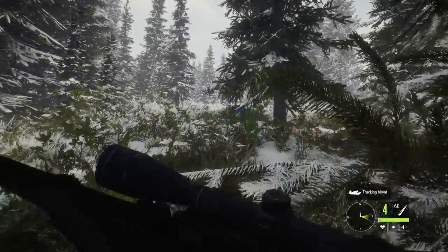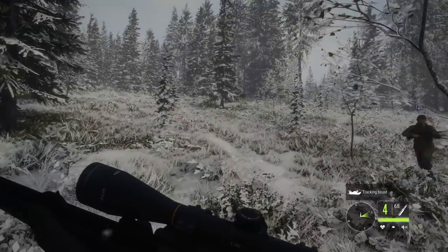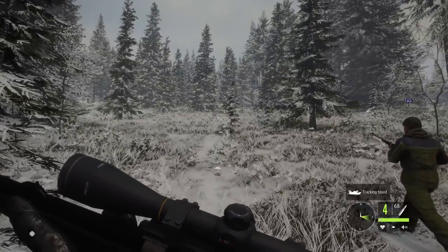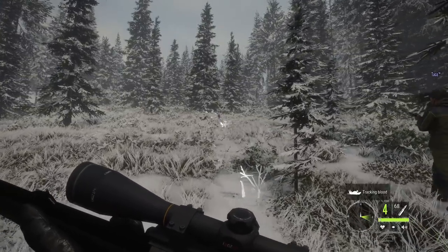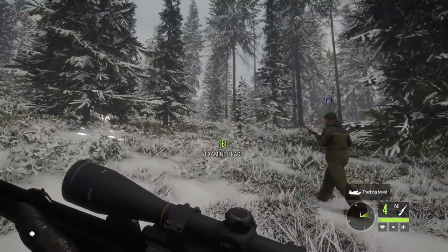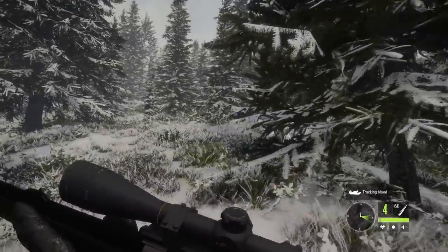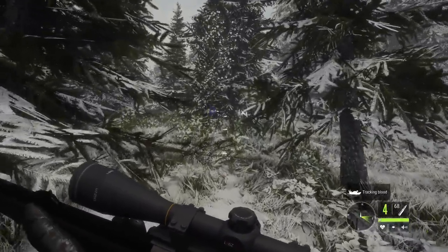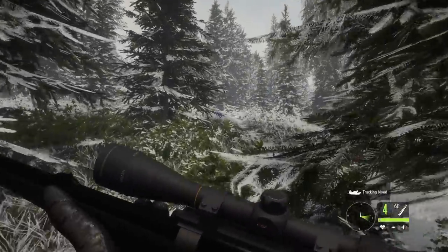The next feature request for developers: horses. Riding around a reserve on horseback with dogs following would be 'super badass.' One player references the beginning of Gladiator where Maximus rides on horseback with his dog following — always nervous the dog will get trampled.